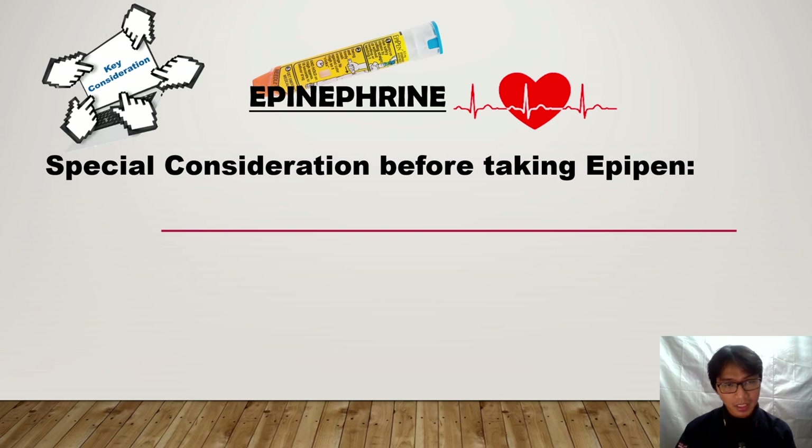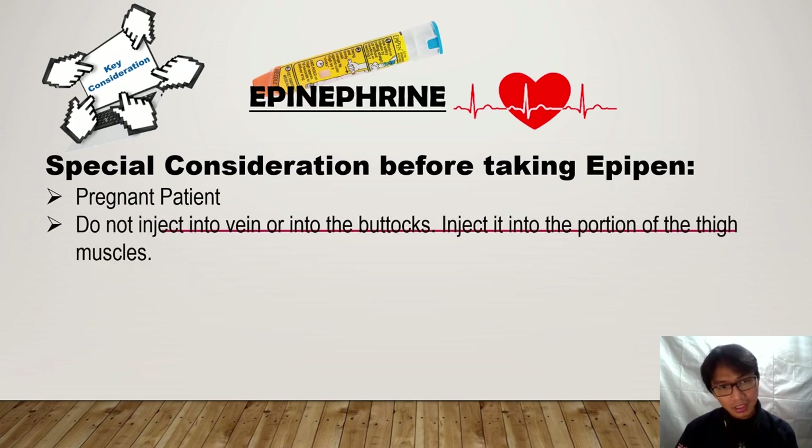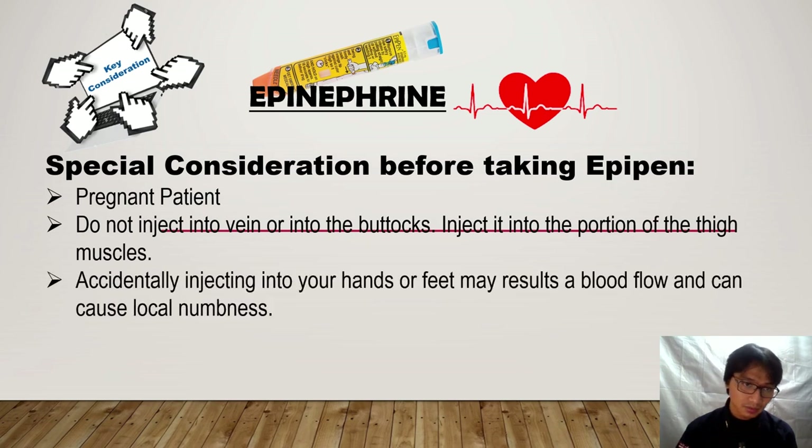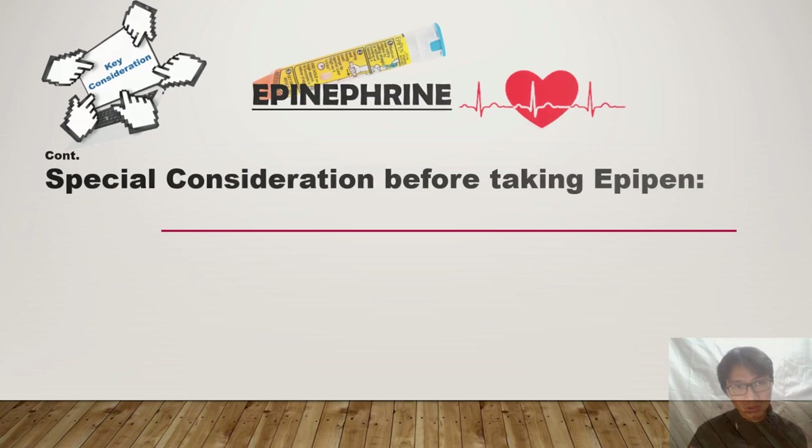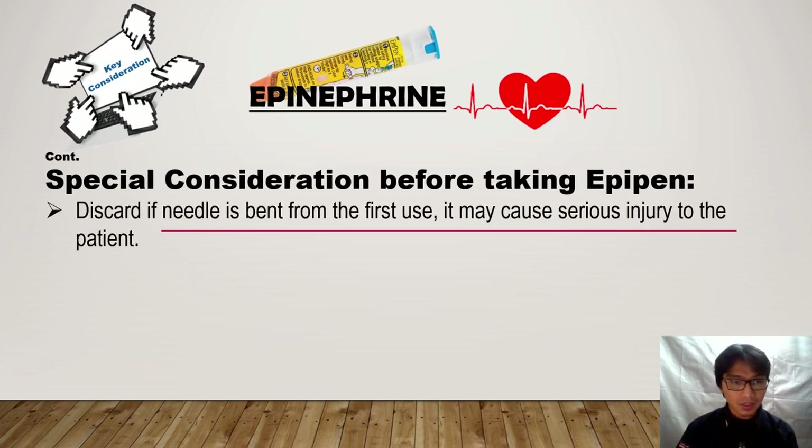Some special considerations before we give epinephrine or EpiPen: first, if the patient is pregnant; and do not inject into a vein or into the buttocks — inject it directly into the outer thigh muscle. Any accidental injection into your hands or feet may restrict blood flow and cause local numbness. Do not try to reinsert an auto-injector a second time. Discard if the needle is bent from the first use, as it may cause serious injury to the patient.